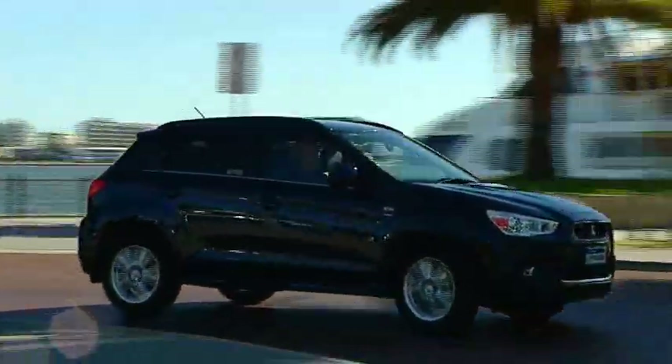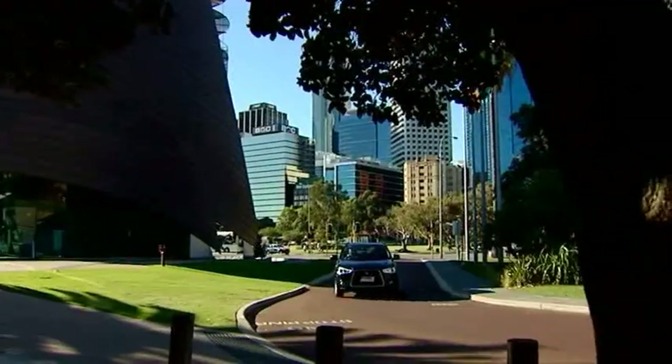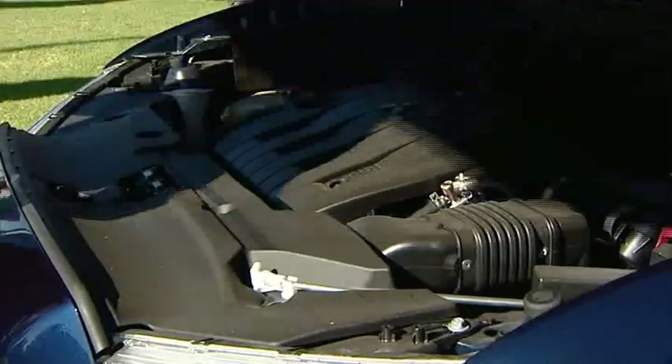The ASX also comes with a smart key that allows you to unlock and start your car without it even leaving your pocket, which means no more fumbling around for keys. But the best feature for city commuters lies under the bonnet.